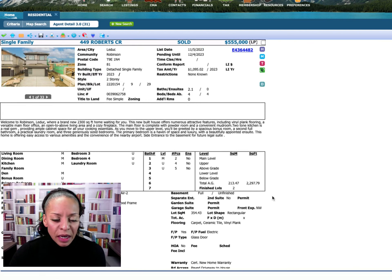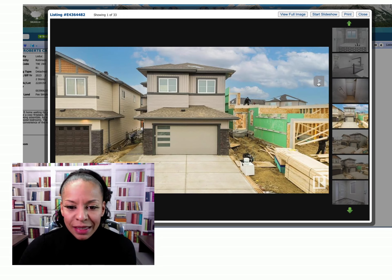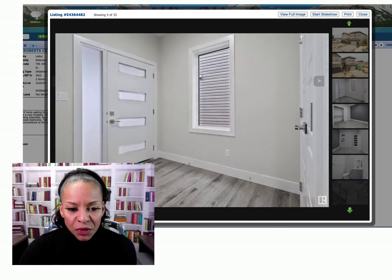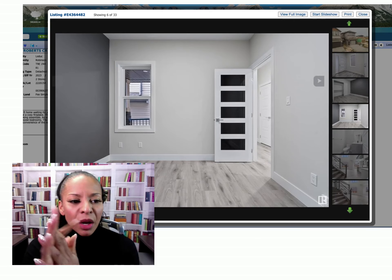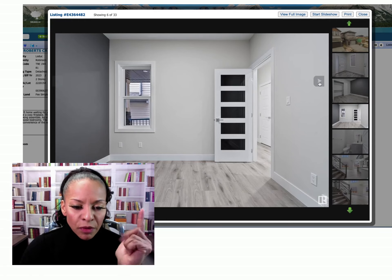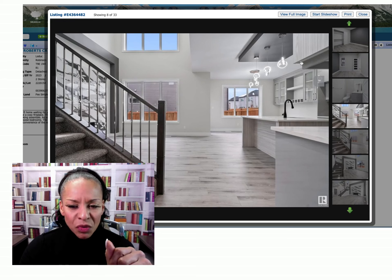I'm going to choose one property and take you on a tour. I selected this Leduc property because the sold-to-list price ratio was lower than expected. The list price was $555,000 and the sold price was $532,000. I wanted to dig in a little deeper to see why that may have occurred. This price point is comparable to Spruce Grove, but the sold price is actually lower — Spruce Grove typically comes in around $550,000.